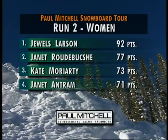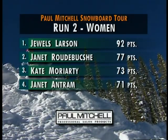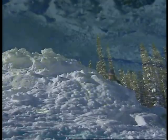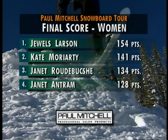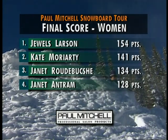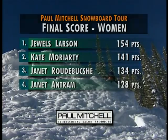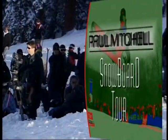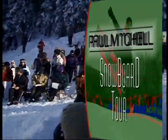So here's our round two scoreboard: Larson takes top honors with 92 points, Rudabush is second, Kate Moriarty third, and Janet Antrim in fourth place. That shuffles the overall — Larson taking top honors in the crown. Moriarty drops to second place, and a flip-flop for third and fourth between Rudabush and Antrim. The big boys still to come — the Big Air Men's Finals on the Paul Mitchell Snowboard Tour, next.